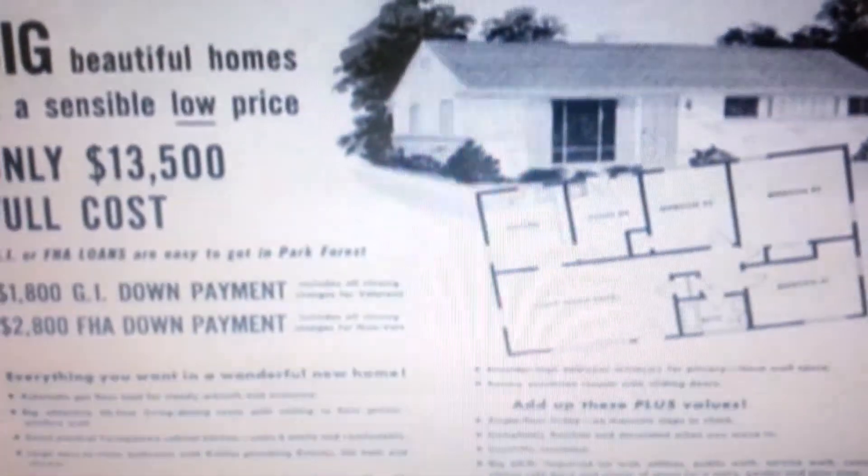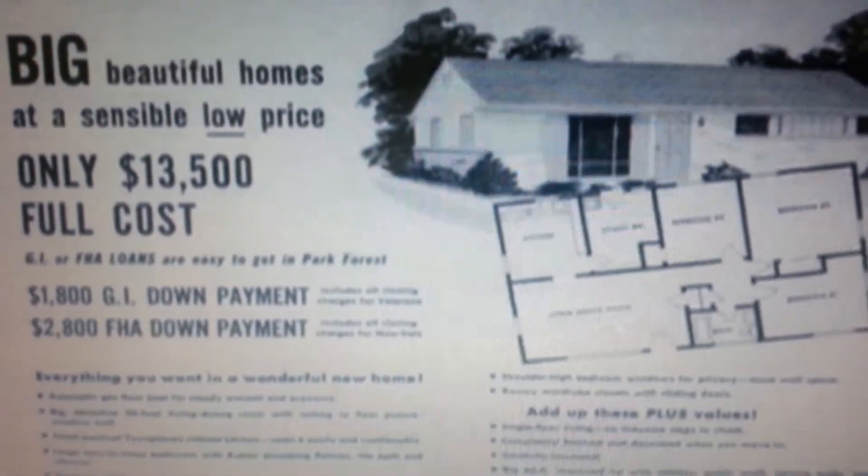Developer Philip Klutznik was commissioner of federal public housing in the Truman administration. He said, "We aren't interested in houses alone. We are trying to create a better life for our people. We will have failed if all we do is produce houses."